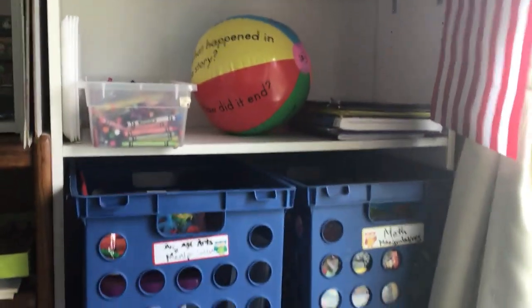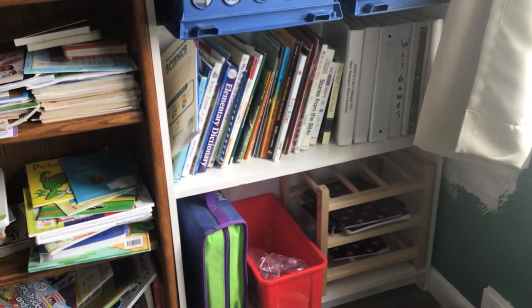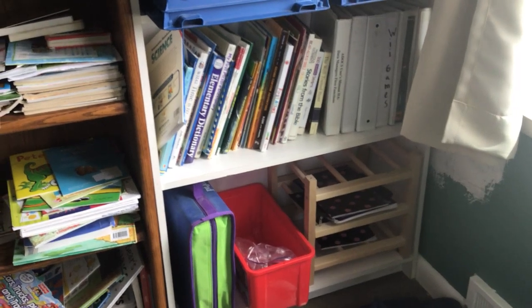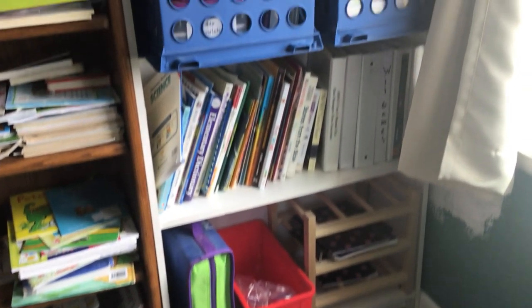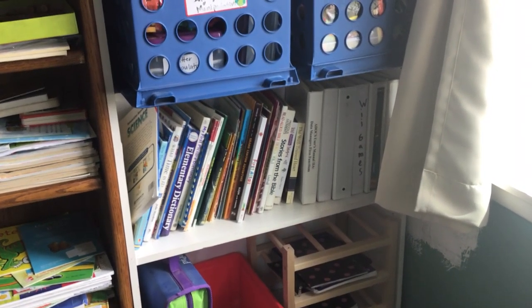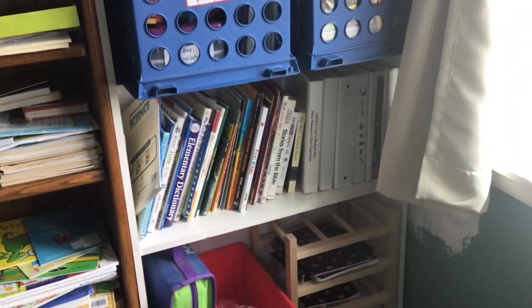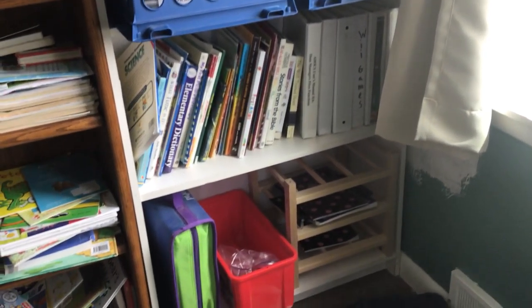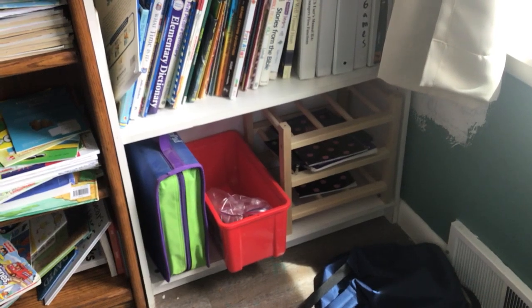And then up here — an interesting part of my organization is the fact that I have toddlers who pull things off of shelves. So I had to organize with not only usability and what I want my kids to have access to, but also what the babies are less likely to pull off the shelves and therefore will be able to stay on the shelves.